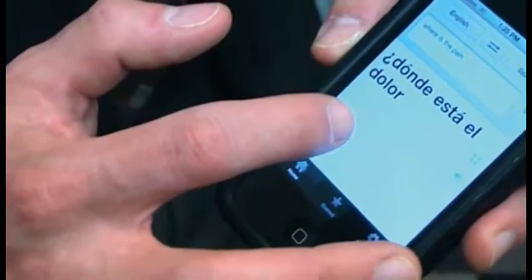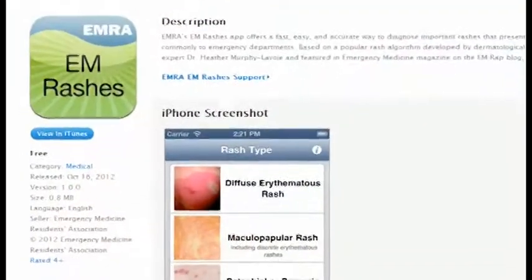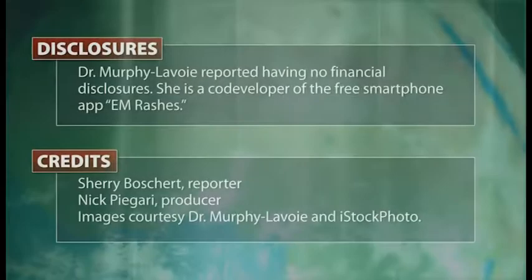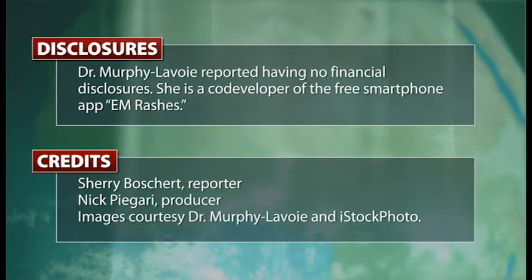Physicians, get out your smartphones. Dr. Murphy-Lavoie has an app to help you spot death rashes. There's an iPhone app available through the iTunes store called EM Rashes. It's free for download. Dr. Tracy LeGroix, Dr. David Kammer, and I put it together just as a tool for our colleagues to use to help approach that undifferentiated rash. Reporting for IMNG Medical Media, I'm Sherry Bosher.